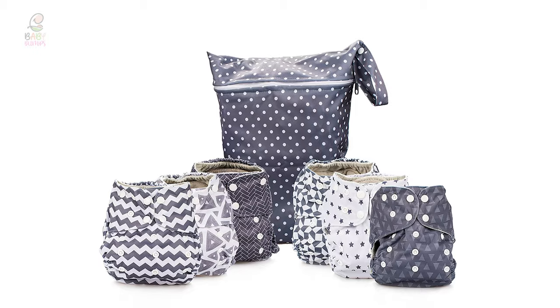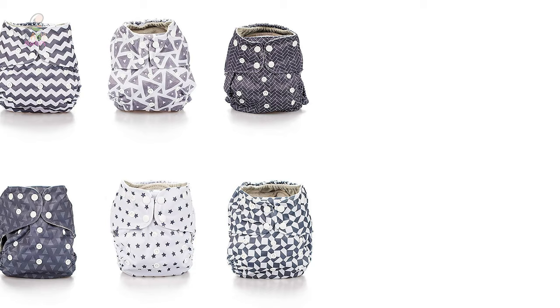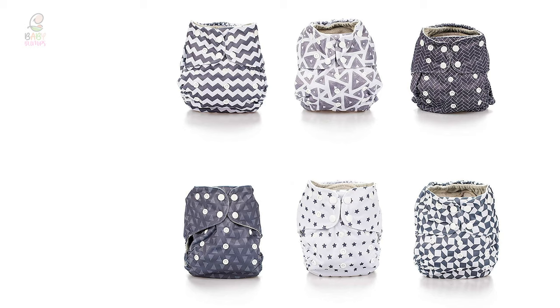These cloth diapers also come with adjustable hip snaps to ensure a perfect fit for babies of different sizes, fitting newborn infants to toddlers. They also come in trendy unisex designs to suit babies of all personalities and sizes.